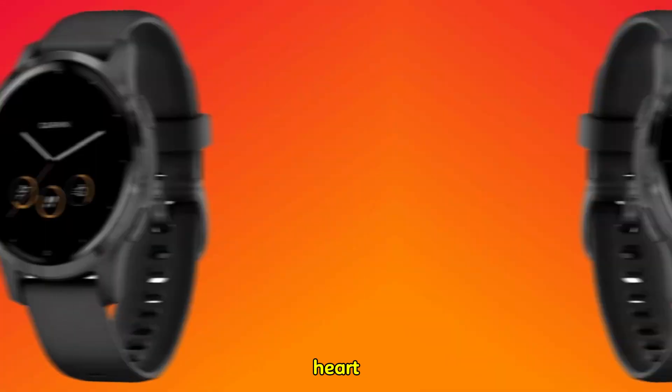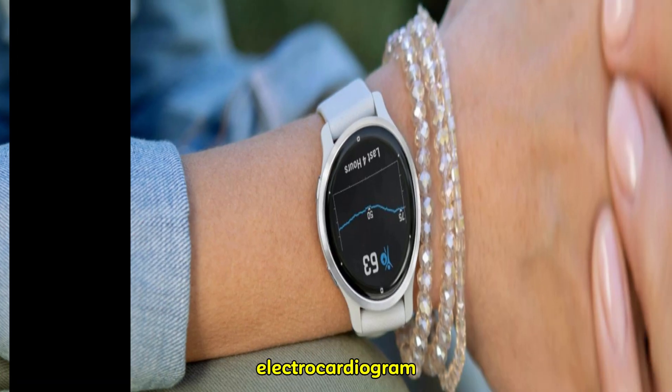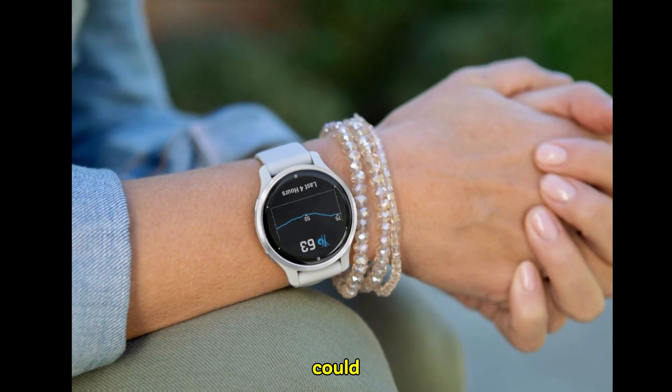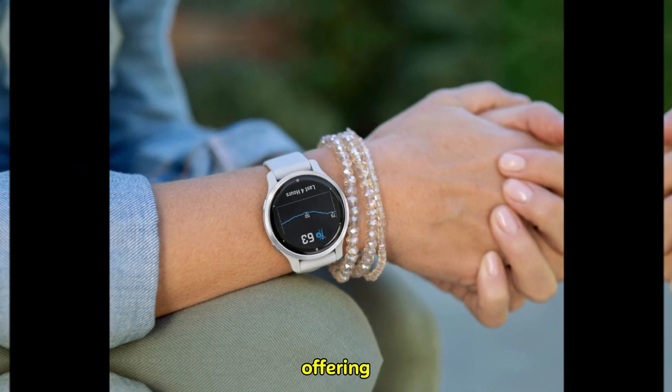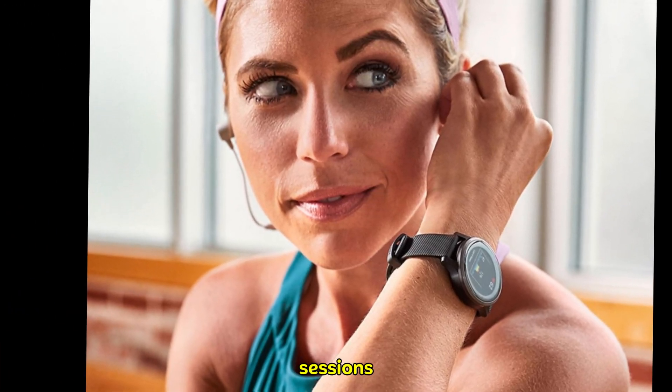Beyond basic heart rate monitoring, the Gen 5 sensor could pave the way for advanced features like ECG — electrocardiogram — monitoring. This could be a lifeline for athletes, offering early detection of potential cardiac issues and peace of mind during intense training sessions.